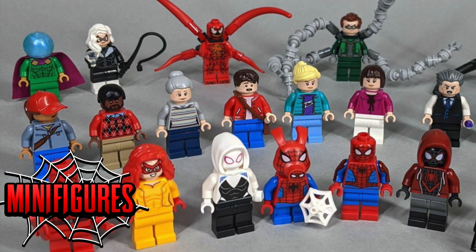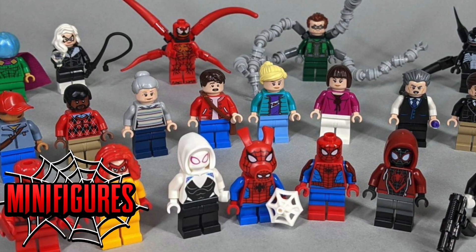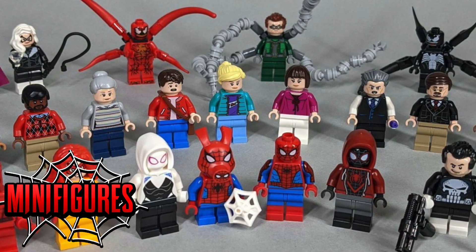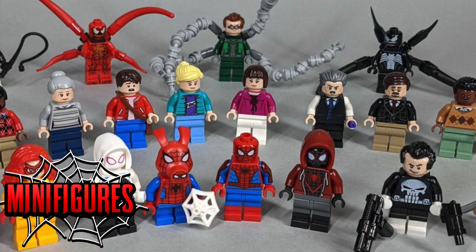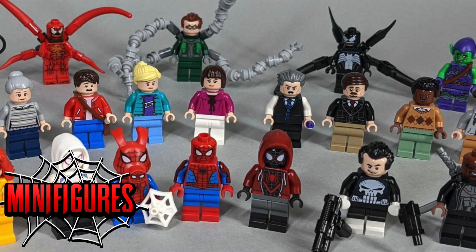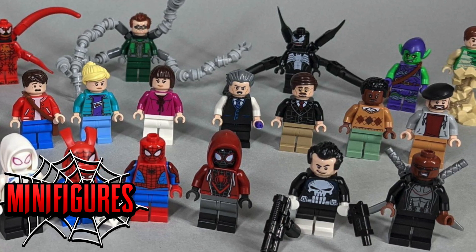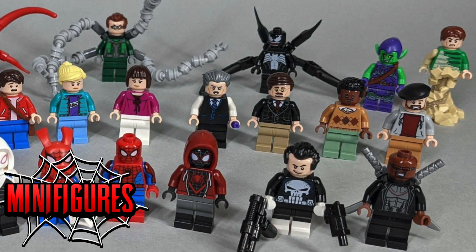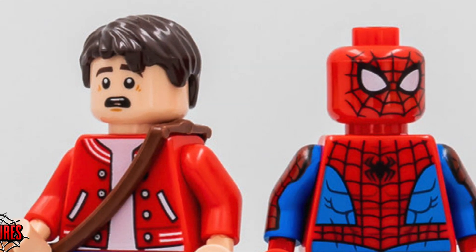I'm excited to eventually get a Wilson Fisk possibly using that new Thanos mold we're seeing in the upcoming Infinity Saga sets. Mary Jane is unfortunately not included, and I also would have loved to see a Miles Morales alter ego minifigure since we got Gwen Stacy. Those minifigures are inevitably going to be made in the future, but it would have made this assortment feel more complete.